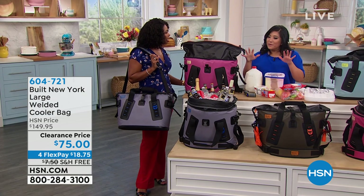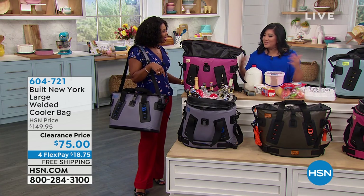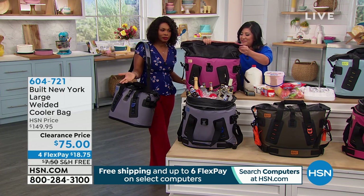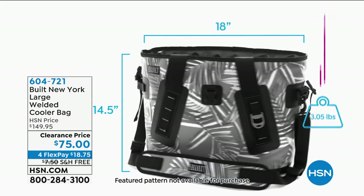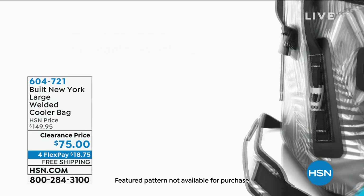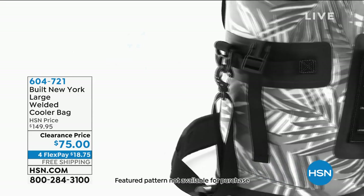If you have groceries and you want to stop somewhere, leave this bag in your car, pack it with everything, and you'll be just fine. That's smart, especially nowadays because it's so hot — your trunk is hot, the car is hot. If you've got things that are susceptible to melting, now you don't have to rush home and you don't have to be worried about it. This is so well-made from inside and out.